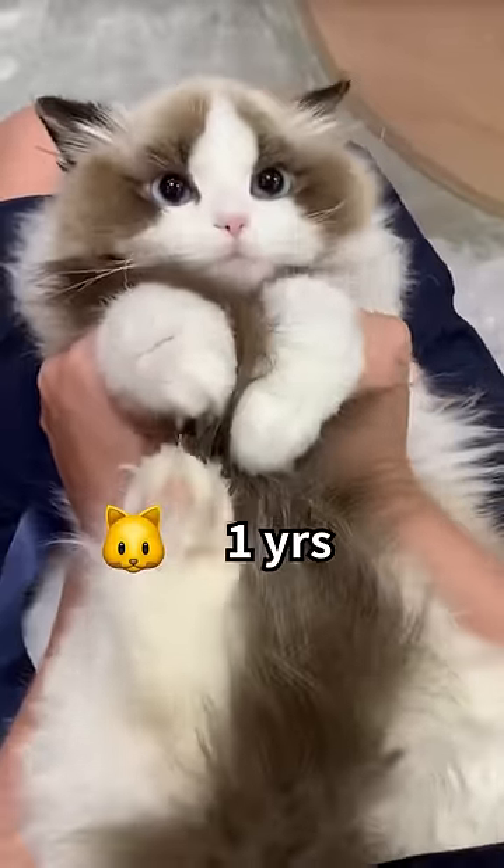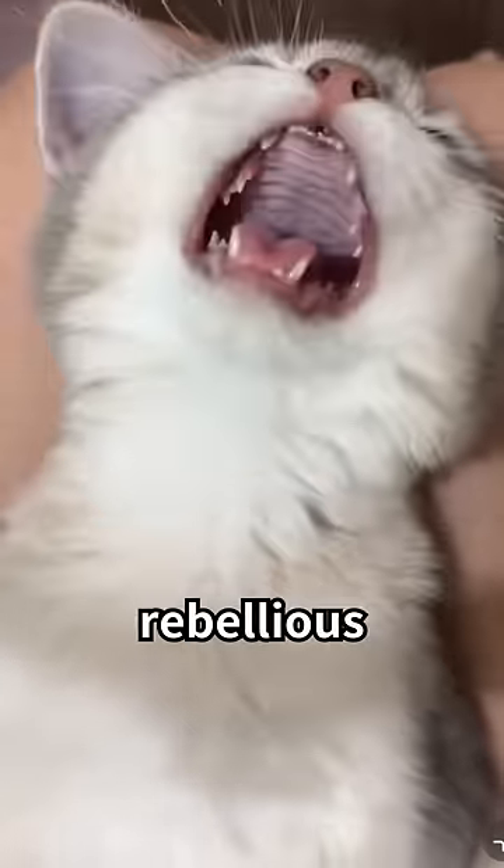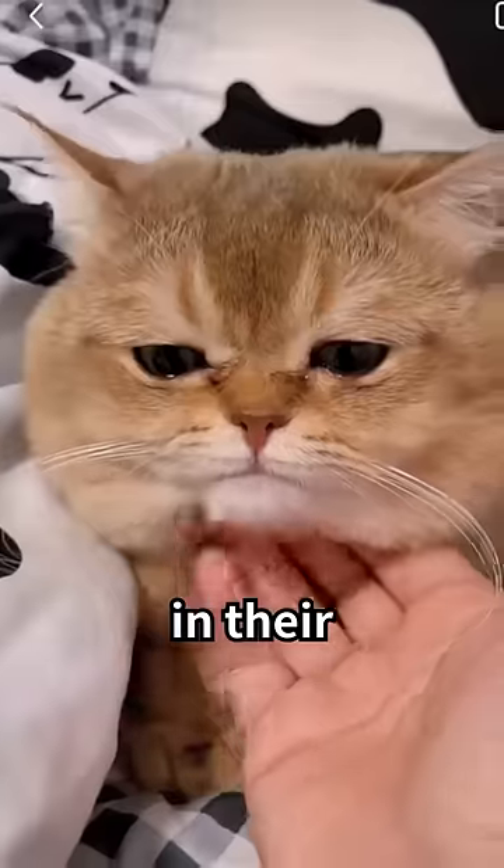A one-year-old cat is around the same as a 15-year-old teen — independent or even rebellious. And so you should communicate with them in their own language.